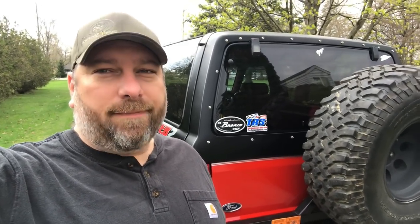Today I wanted to do a walk-around video of my '86 Bronco II we call Gilligan. If you're new to the channel, you're probably wondering why Gilligan.